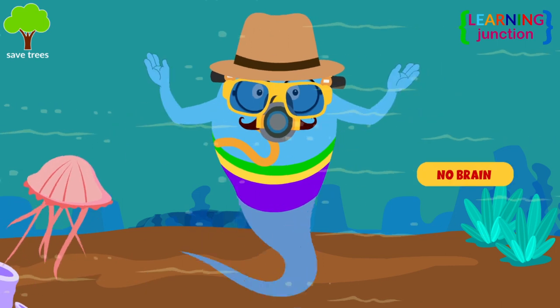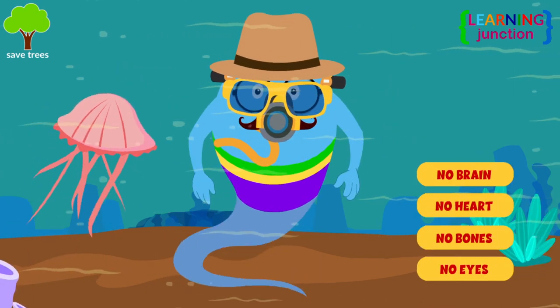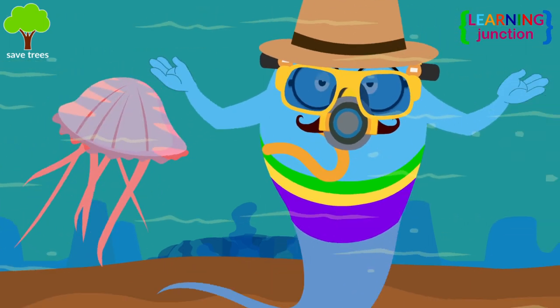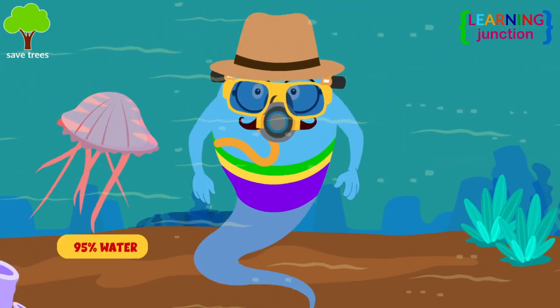Jellyfish have no brain, heart, bones, and eyes. Look here. Its body is soft like jelly, as it is 95% water.